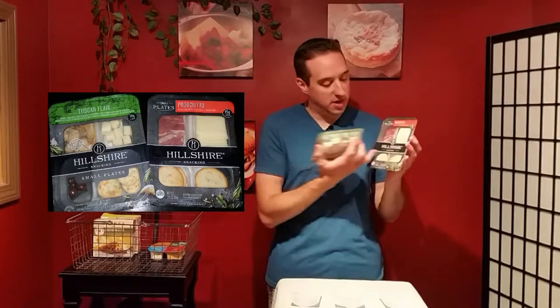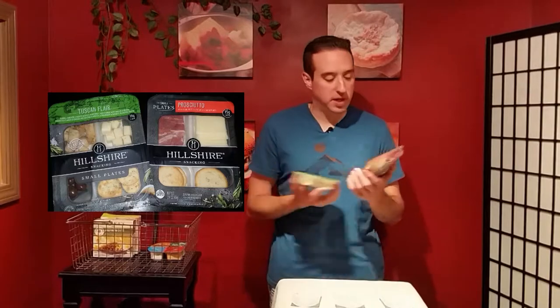Both of these come in different versions. You've got meat, crackers, and cheese in one, and in the other you get chicken, cheese, chocolate-flavored almonds, and small crackers. These are delicious and packed with protein — this one has 15 grams of protein, this one has 16 grams. So if you're looking for something to give you energy quickly, these Hillshire Snacking Small Plates are a great way to do that. There are different versions, so go out and see which one fits your needs.